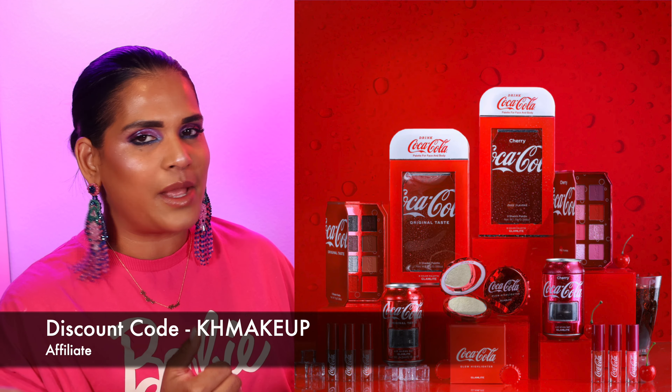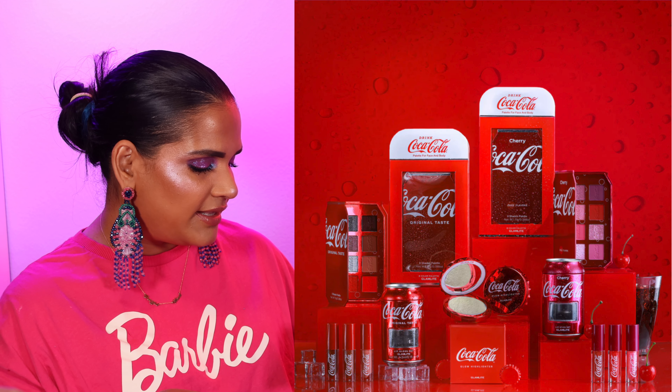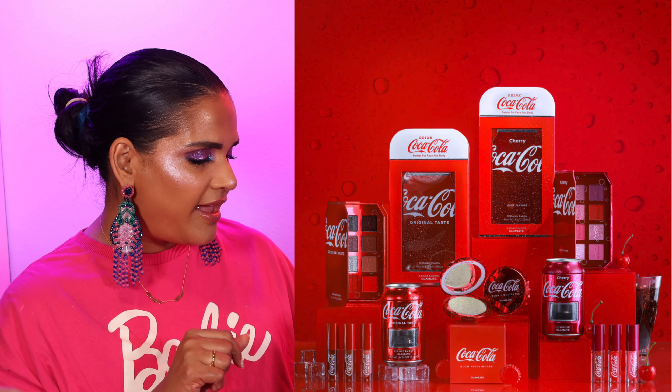Debate down below — I'm so curious, can you tell the difference between Coke and Pepsi? Before I did the blind taste test I would have sworn I could, but when you're not sure what you're drinking, it's a game changer. Anyway, the Glamlite Coca-Cola collection — they did two mini palettes, two lip gloss sets, and a highlighter. The collection was quite affordable — you could buy the whole PR set for under $100, which isn't terrible.